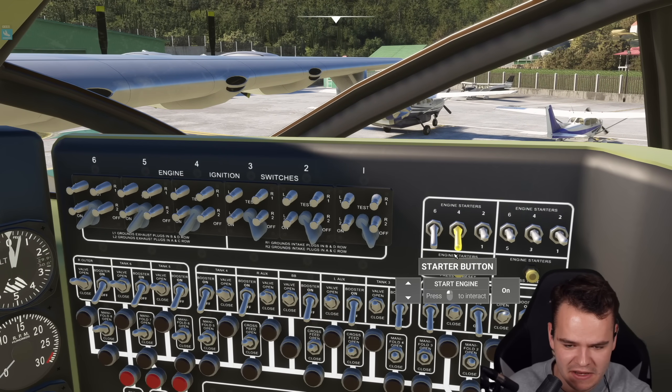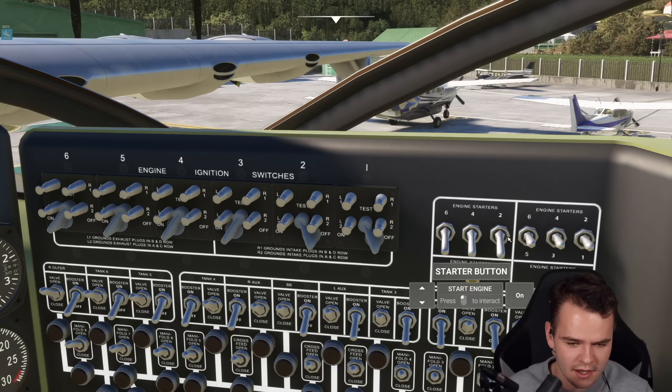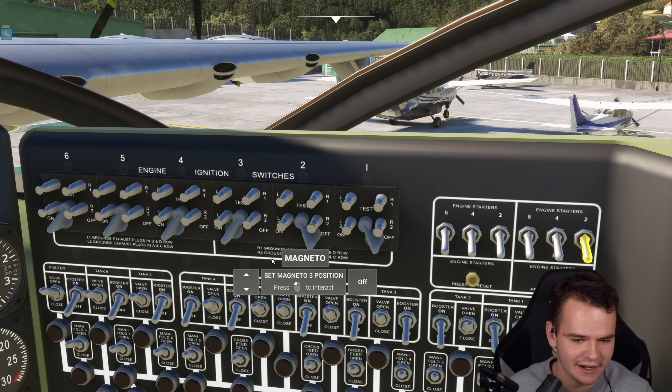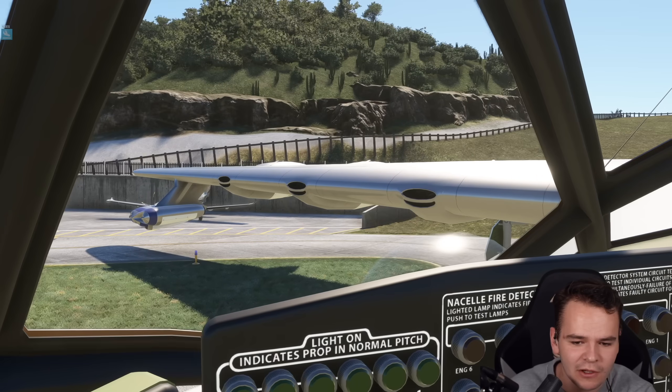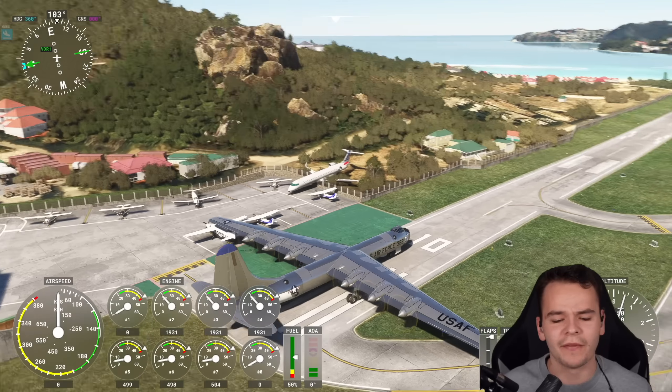Engine number four, let's get that going. Let's turn them all on. Look at that - we can even see that from inside; we didn't even have to look from the outside. Now we've turned on the piston engines.